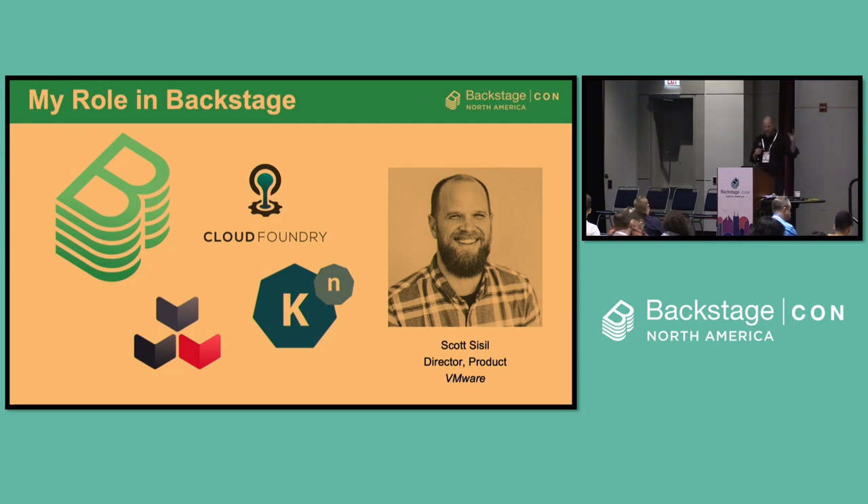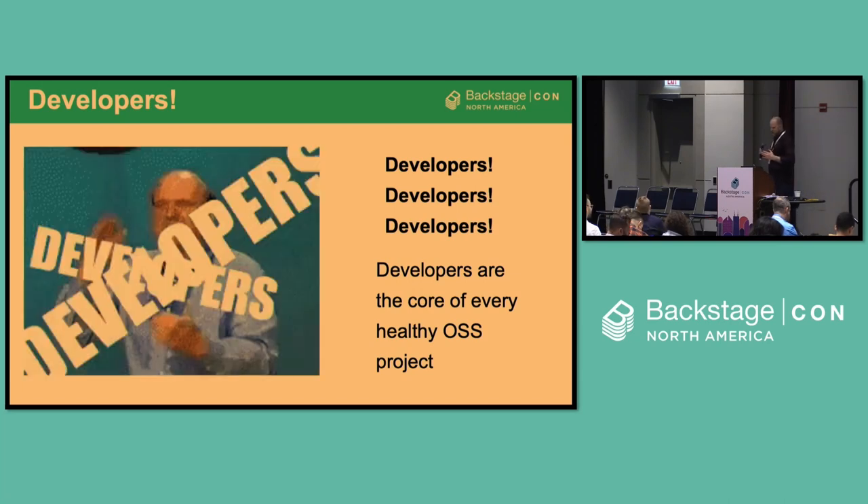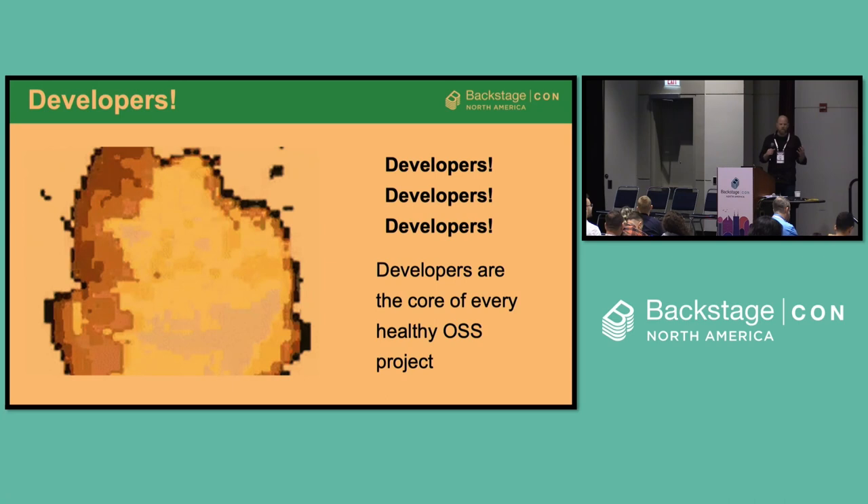I've worked in Backstage for about the last year. Before that, I worked on Cloud Foundry, Knative, and Cloud Native Buildpacks. The key thing we see with any community is how it engages developers and how it creates tools for those developers to contribute to the product.